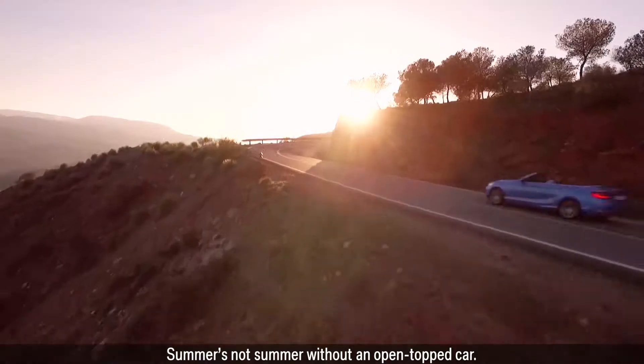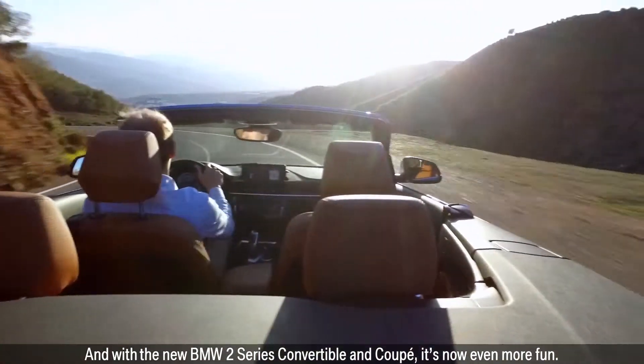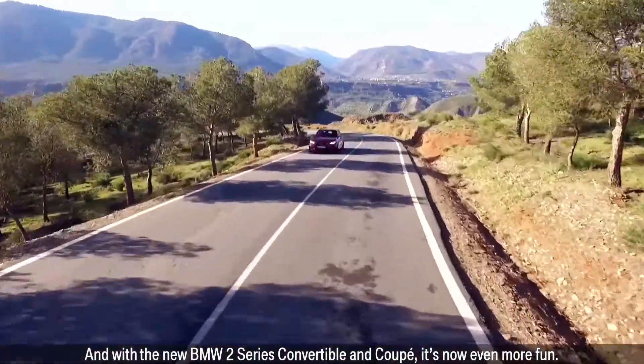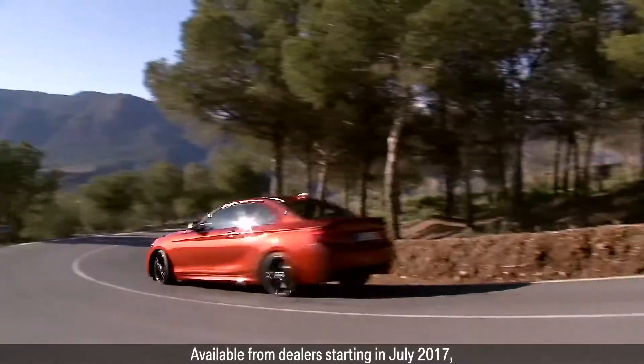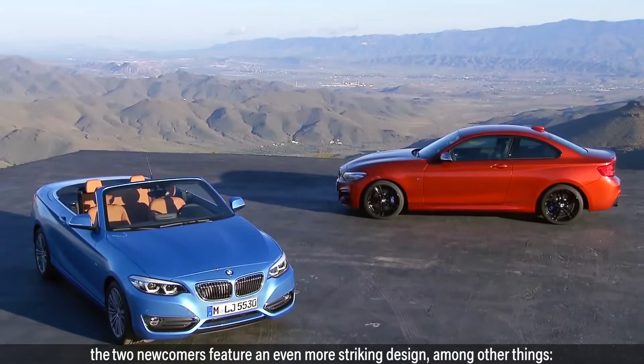Summer's not summer without an open-topped car. And with the new BMW 2 Series convertible and coupe, it's now even more fun. Available from dealers starting in July 2017, the two newcomers feature an even more striking design, among other things.